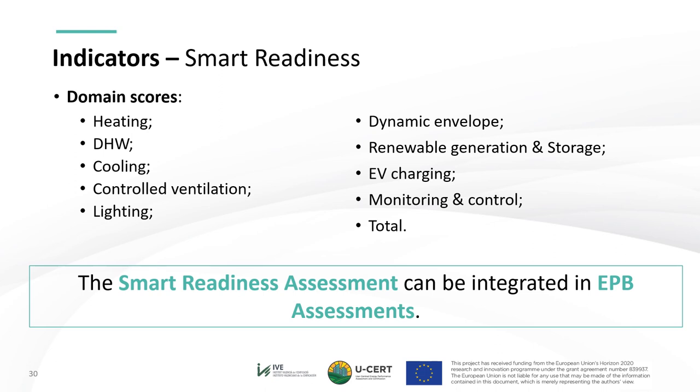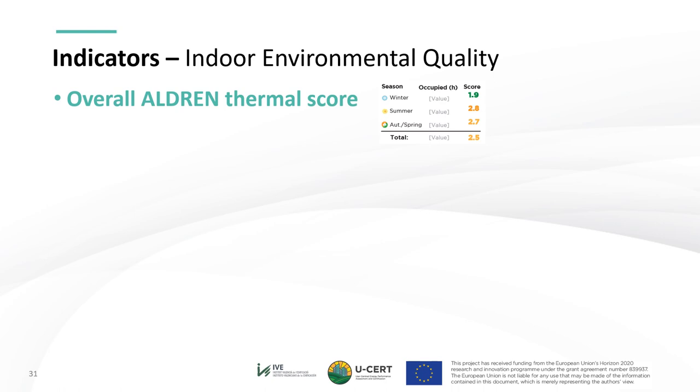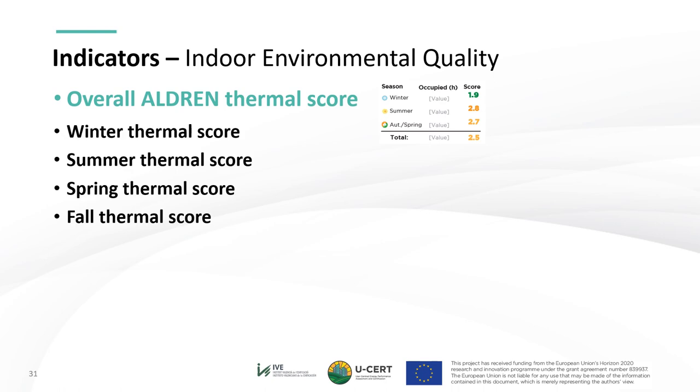Moving to the indoor environmental quality indicators, they are proposed to be included as a different category than energy indicators. The proposed indicators come from the ALDREN project and were developed by Jana Benezilova. The overall ALDREN thermal score is proposed as the main indoor environmental quality indicator and will be used to define USER's IEQ scale, as well as the seasonal thermal scores. Note that the ALDREN thermal score, if included in a measured EPB assessment, should be based on measured temperatures rather than calculated ones.